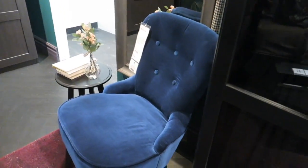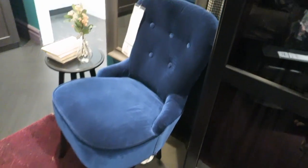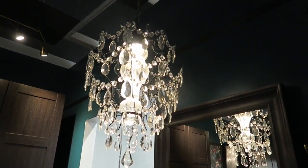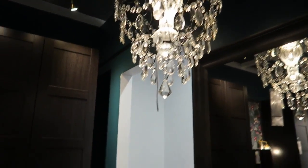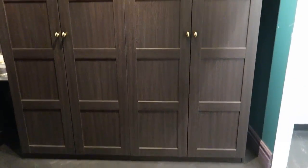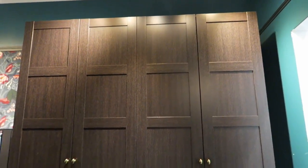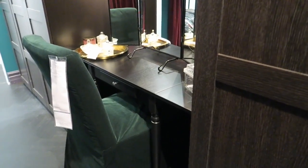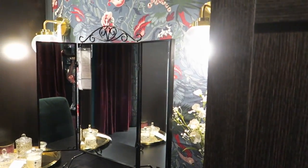Here's a cute little blue chair for $159 — Brian, that would have gone in our living room. Then they've got a big cabinet back here that's huge. Over here we have a little vanity station with a mirror that's pretty.